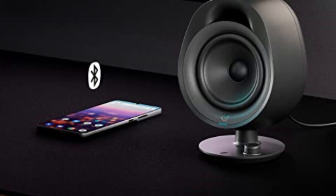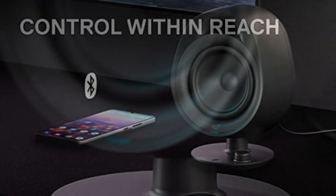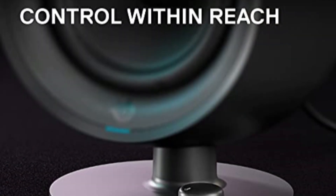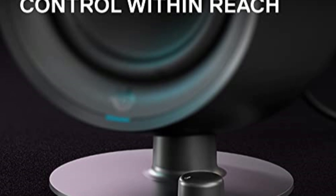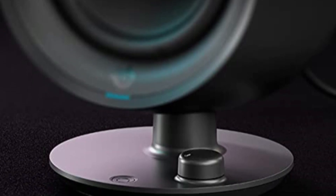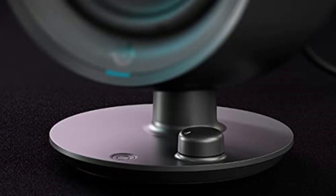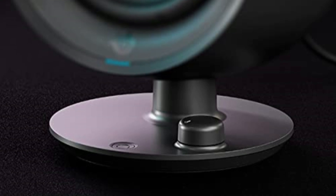Audio customization is a standout feature of the Arena 3. With the Sonar software, you have the power to fine-tune the audio to your liking. Adjust nearly every aspect of the sound with a 10-band parametric EQ and experience surround sound simulation with spatial audio. These customization options allow you to tailor the audio to your preferences, enhancing your overall gaming experience.